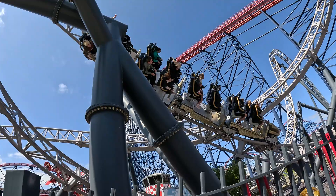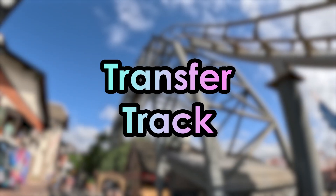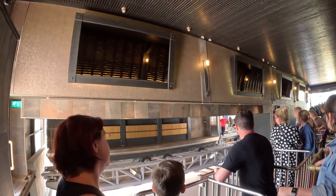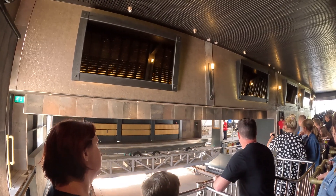To get a train on or off the main running track, something called a transfer track is needed. You can see Icon's transfer track right here, and this allows the ride operators to add and remove trains from the running track in literally a matter of minutes.